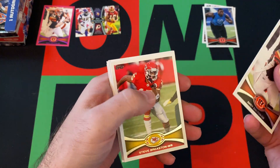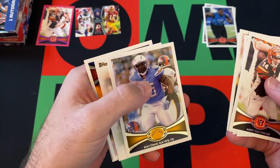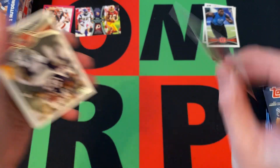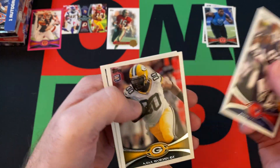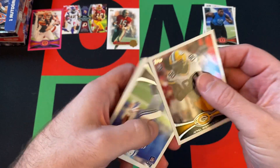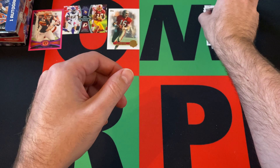Pack two: the regular Andy Dalton, Steve Breston, Roddy White, Titus Young, Antonio Gates, and a Joe Montana QB Immortals card — that's cool. Andre Carter, and our rookie cards are Jerrell Worthy and Dwyane Allen, so again two rookie cards. Buffalo Bills team card rounds it out.